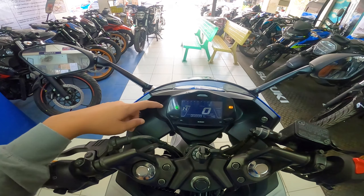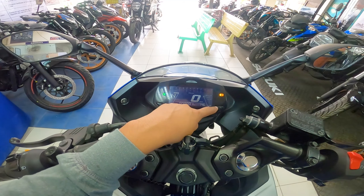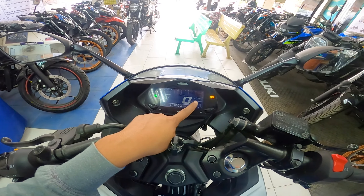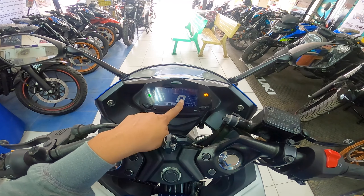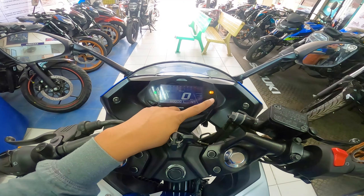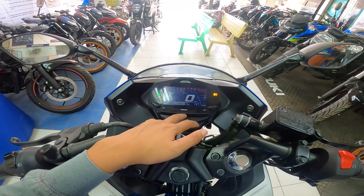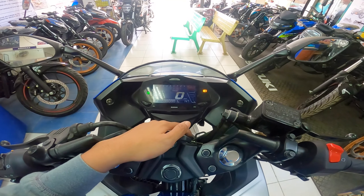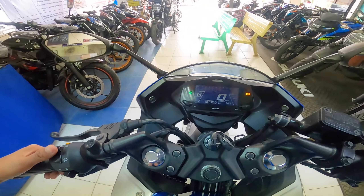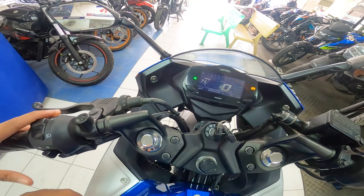Pagdating sa dashboard, meron siyang neutral indicator, gear indicator, RPM indicator, at fuel gauge indicator. Meron na din siyang time — napaka-convenient nito, hindi ka na kung saan-saan mag-check ng oras, tingin ka lang dito sa dashboard. Meron din yung speedometer, odometer — since bagong-bago pa ito, naka-000.1 km pa lang. Meron din siyang ABS indicator, high beam at low beam indicator, at turn signal indicators — left and right.